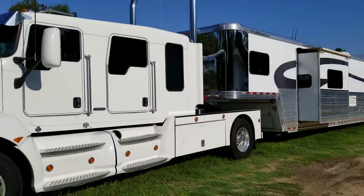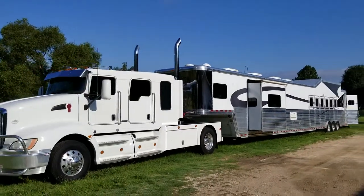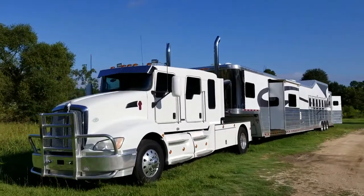If you're interested in this massive horse trailer and truck, give us a call at 936-414-2295. It's Andy House, Area 51 Motorsports.